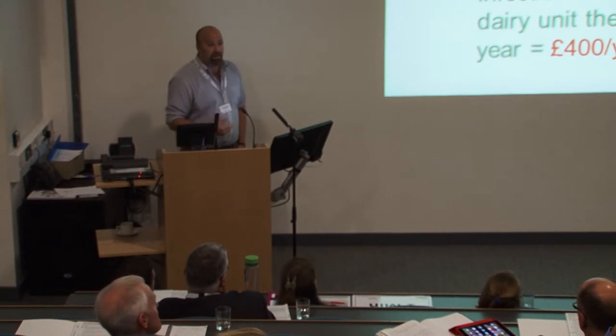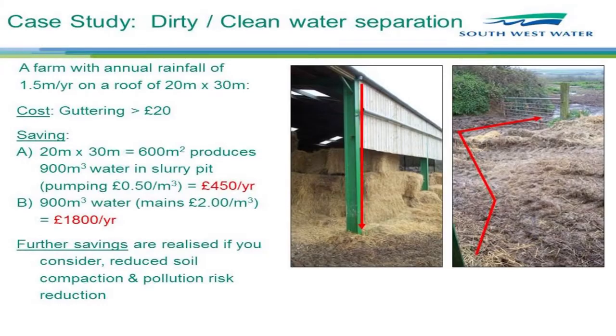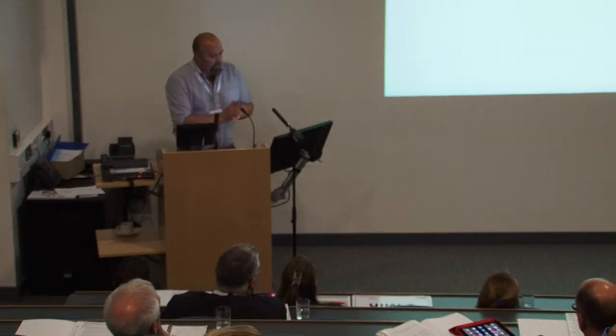Just in terms of stock control and water management around the system — if we got the farmer to put in £20 worth of guttering, he can save nearly £2,000 a year just by harvesting and using the water. And that doesn't include the savings from keeping that water out of his slurry system, not having to spread it to land in the winter, not having the risk of pollution, not damaging his soil, and saving on fuel costs from extra journeys. So it's easy to sell.